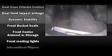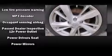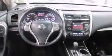Nissan also prioritized safety and security by including dual front impact airbags, brake assist, ignition disabling, and four-wheel disc brakes with ABS. This car was designed with safety in mind, allowing you to drive with even greater assurance.